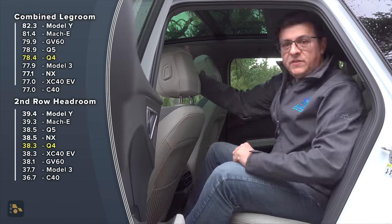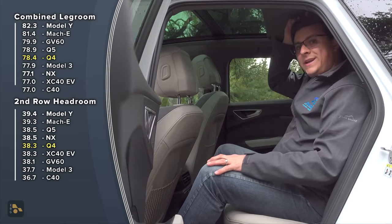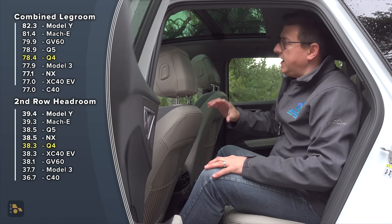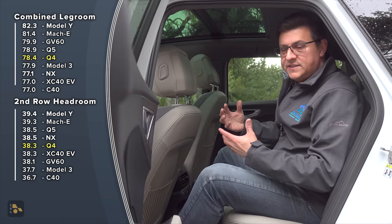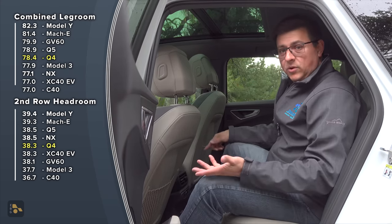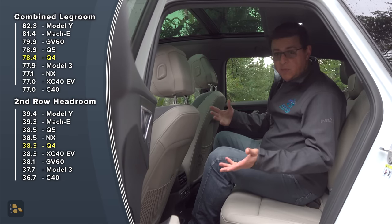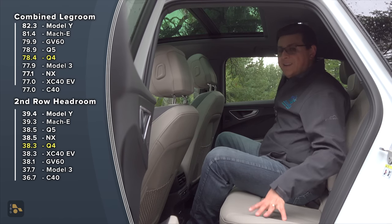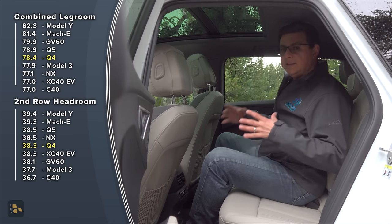Jumping into the back seat, we find 78.4 inches of combined legroom and pretty decent headroom at 38.3 inches. The ceiling is not a complete glass roof, which makes it shaped a little differently than some EVs, but it's a bit more traditional. What's not traditional, of course, is the completely flat floor, because this is based on a dedicated EV platform. That means it is more comfortable for an adult to sit in the middle, although this is not as wide as the Audi Q5, so the Q5's rear seats do come across as a little bit more spacious.